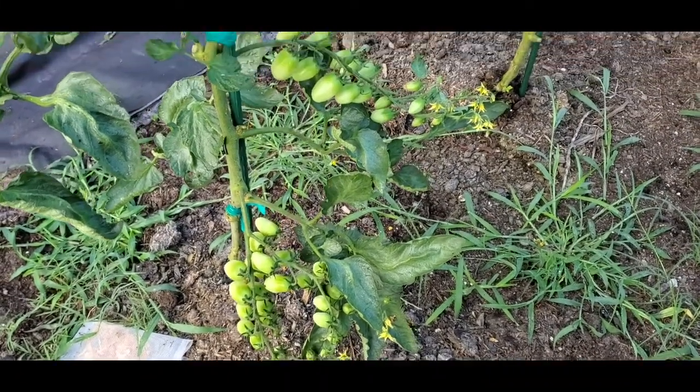These are Komahana tomatoes. I got these like four years ago maybe from Baker Creek as the free seed, and they just keep on giving every year. You can see they set a pretty heavy amount of fruit for a cherry tomato, and we really like the taste of them.